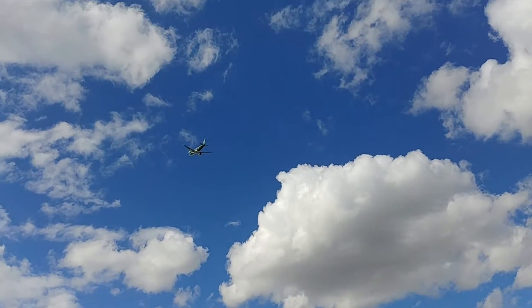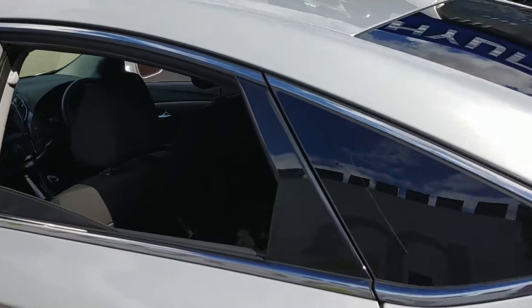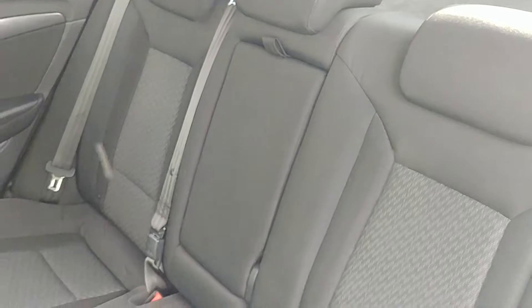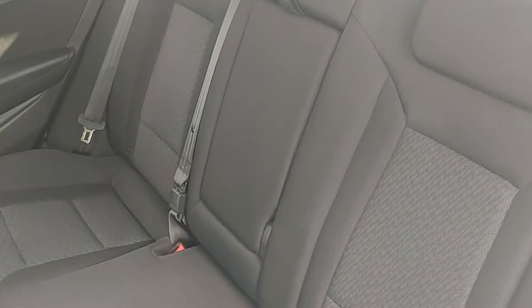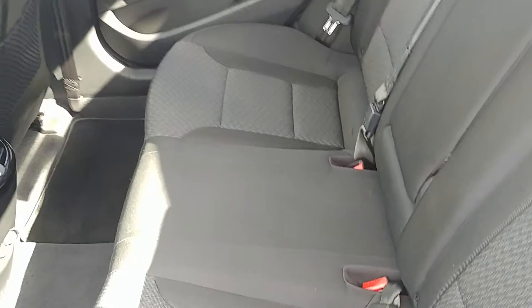We are right next to Birmingham Airport, so there's loads of plane noise all the time. Plenty of rear seat space — up to three adults in the back there.